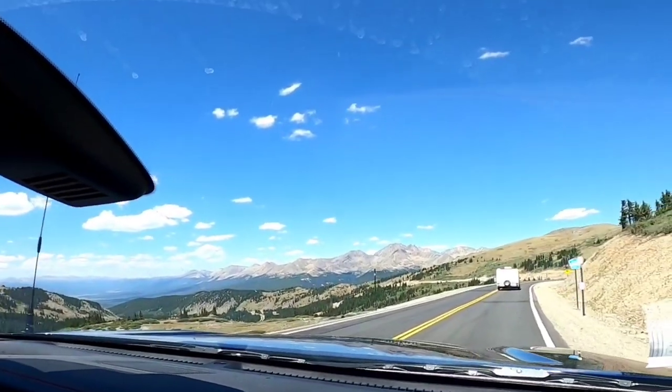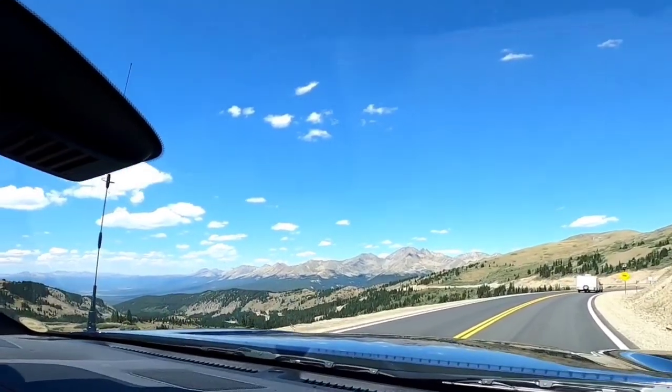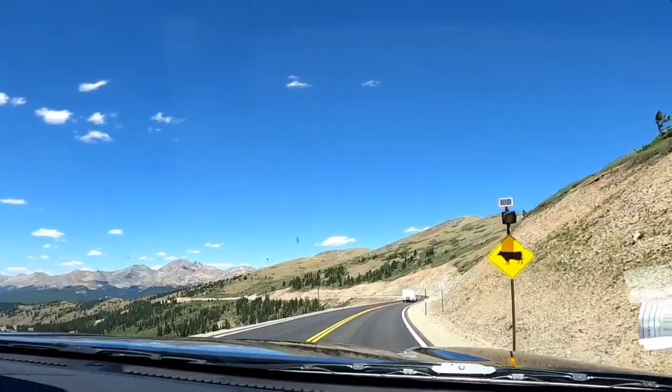We've crossed the Continental Divide from the Atlantic side now to the Pacific side, so we are now entering Gunnison National Forest, and this is gorgeous.